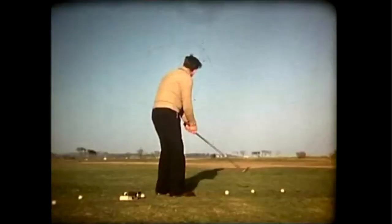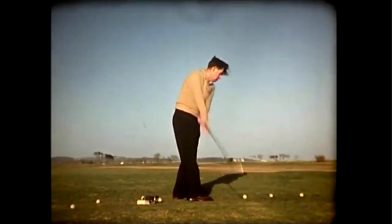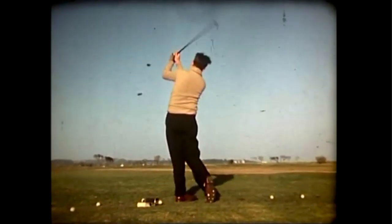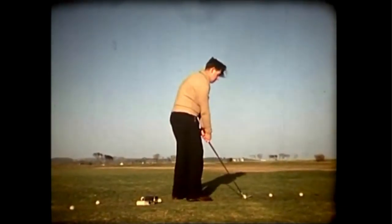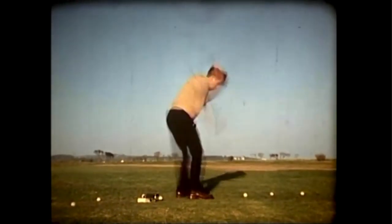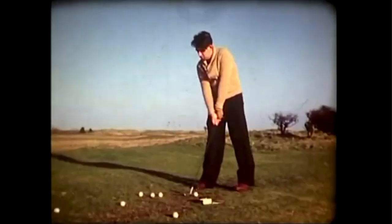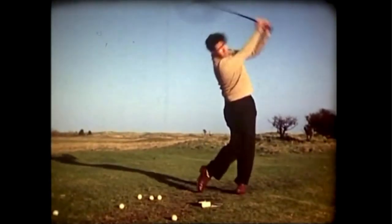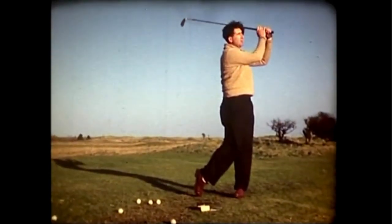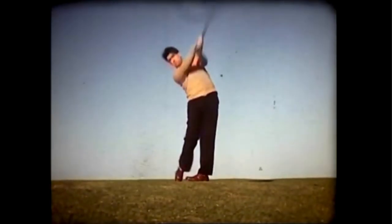This is one of the angles I've always enjoyed — inside and over. Inside with the Furyk loop. Unbelievable. Just like Matthew Wolfe. Matthew Wolfe hits it a ton — he out-drove Bryson DeChambeau several times in the U.S. Open.